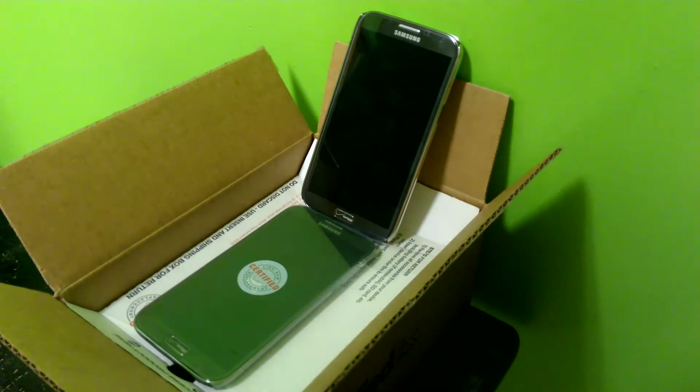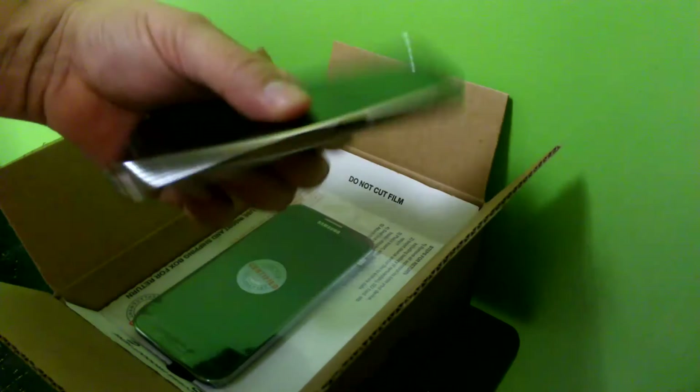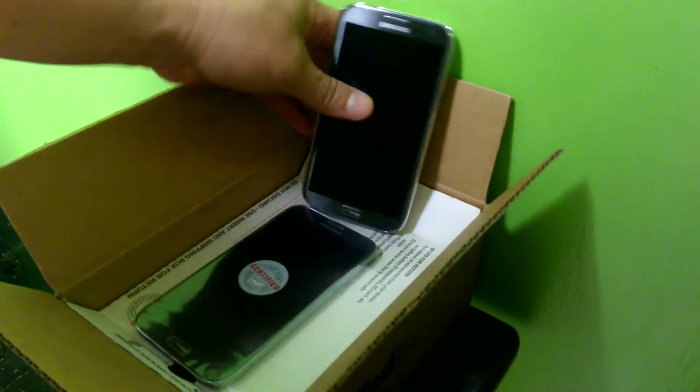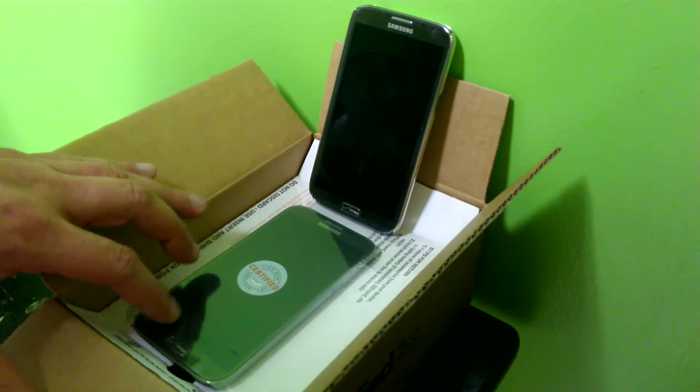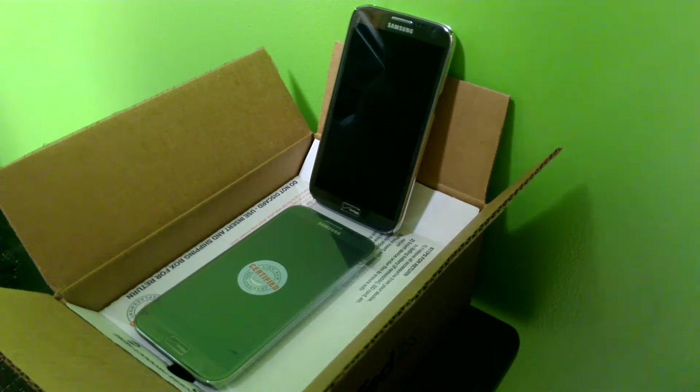Hello guys. As you can see, I have my Samsung Galaxy Note 2. The first phone I got back on November 29th — here's a replacement, brand new, well it's actually a certified or refurbished replacement that Verizon sent me.